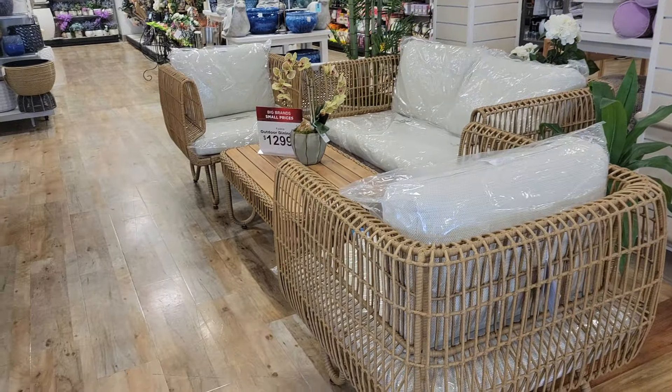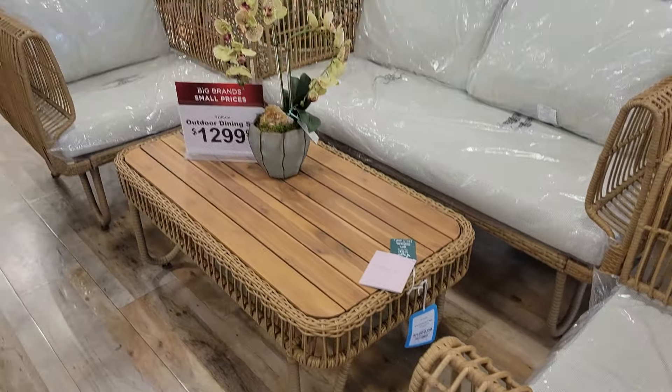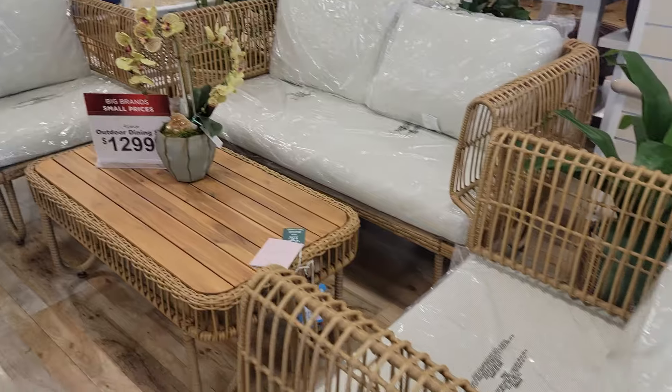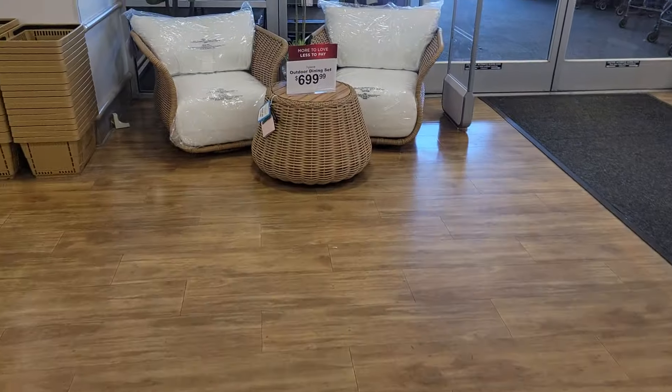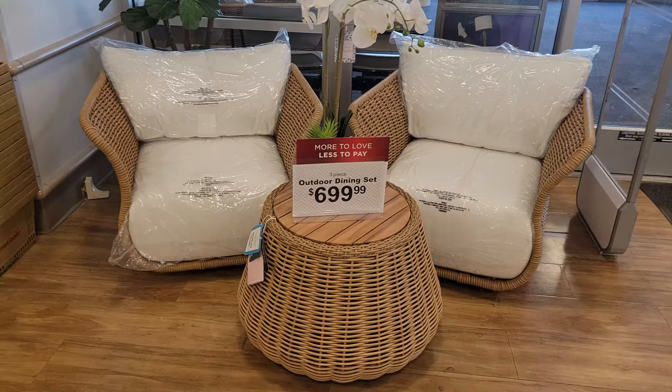They have this set right here that's so pretty to me for $1,300. Oh, this is so pretty. Look at this set — $700. Some cute outdoor furniture.